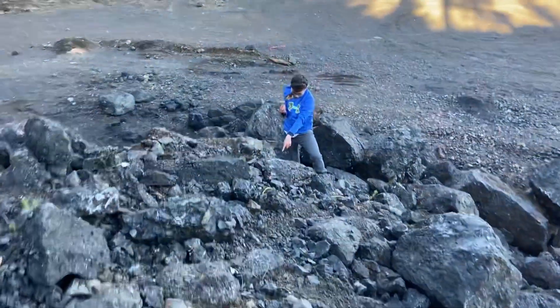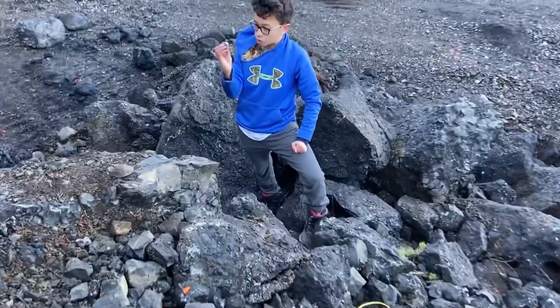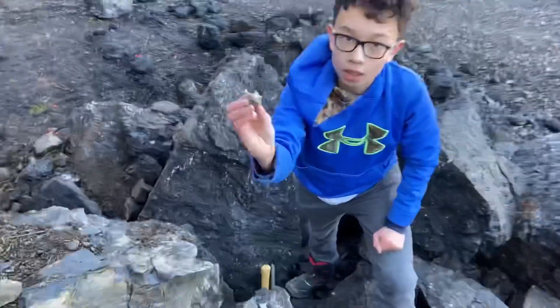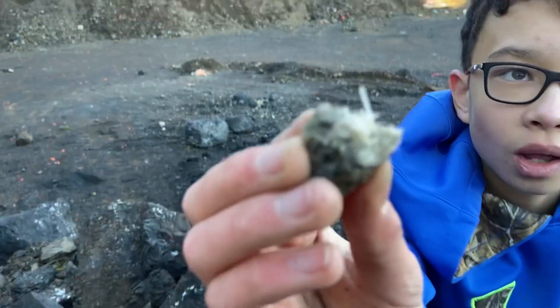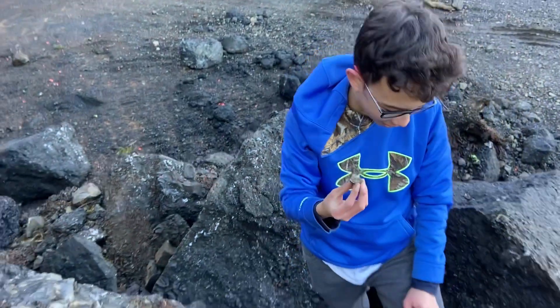I found a little natrolite pocket and I just pulled off this piece and there's like a one centimeter natrolite crystal on there. So brittle. Oh, no kidding. Jeez, it's so fragile.